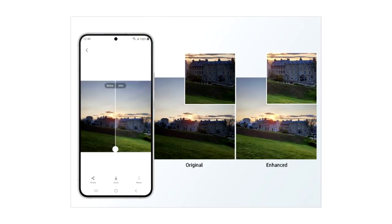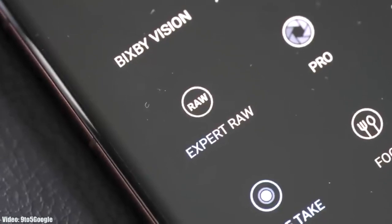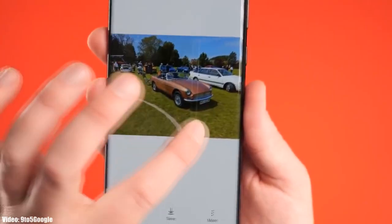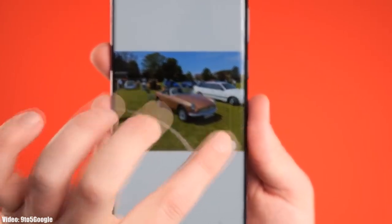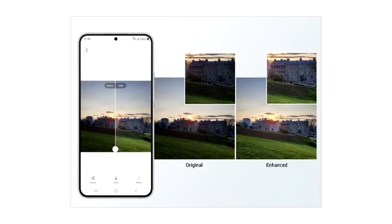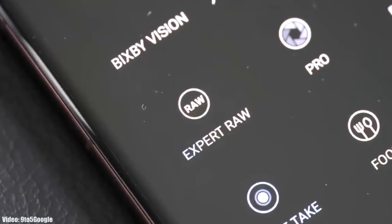OneUI 5.1 comes with an enhanced Photo Remaster. It's basically an AI tool built into the camera application. When you are taking an Expert RAW shot, it will automatically enhance the quality of the image by improving brightness, fine-tuning details, and making color corrections even in backlit scenes. This Photo Remaster will make Expert RAW more accurate while creating professional quality photos.